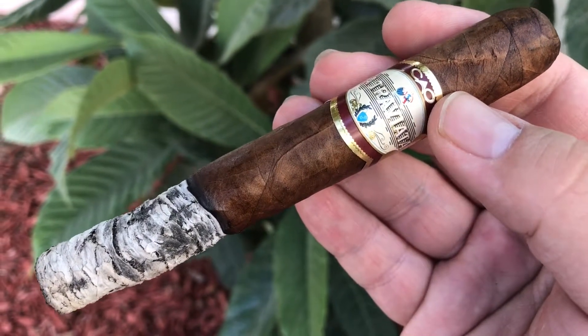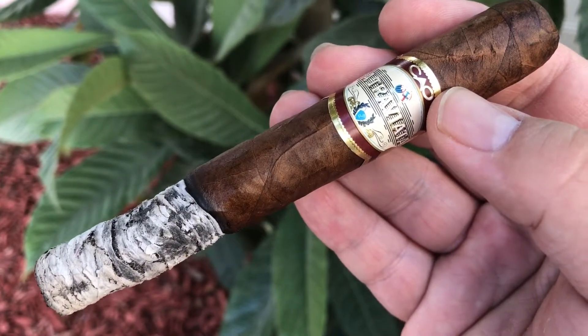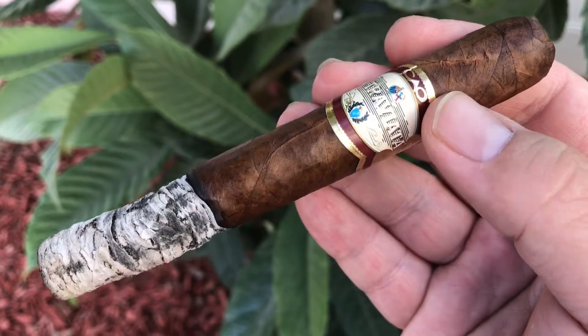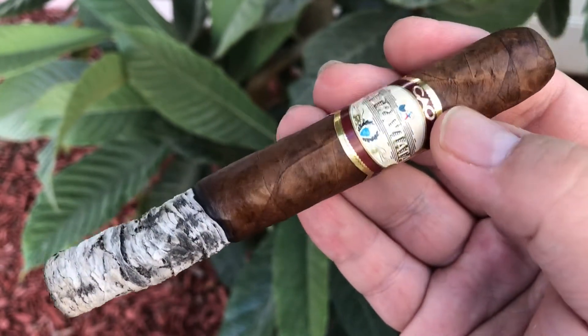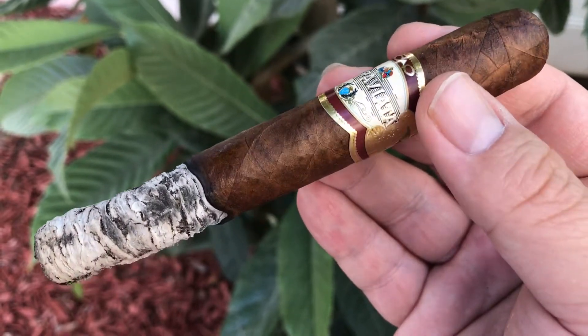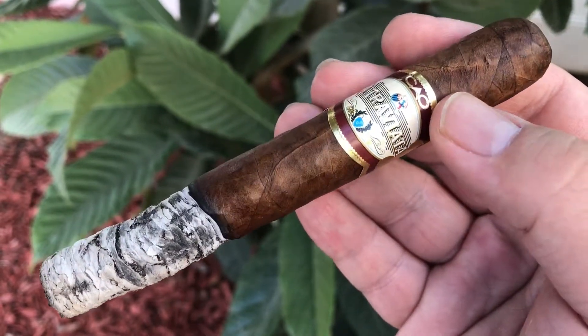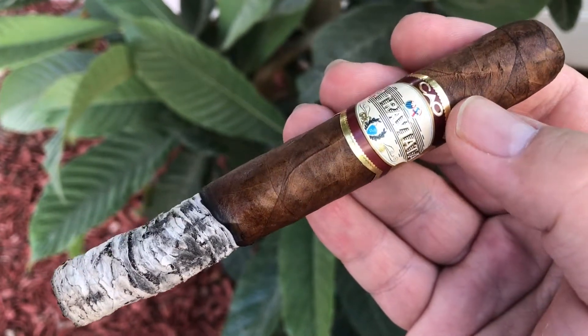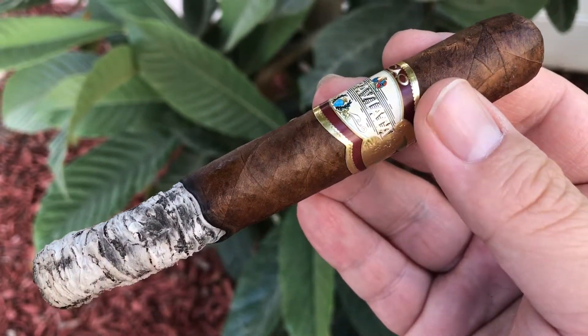It smokes like sweet cedar, but with a lot of pepper and a little bit harsh. The burn is okay, not great — I have to use a lighter to fix it. And the retrohale is somewhat spicy and thick.